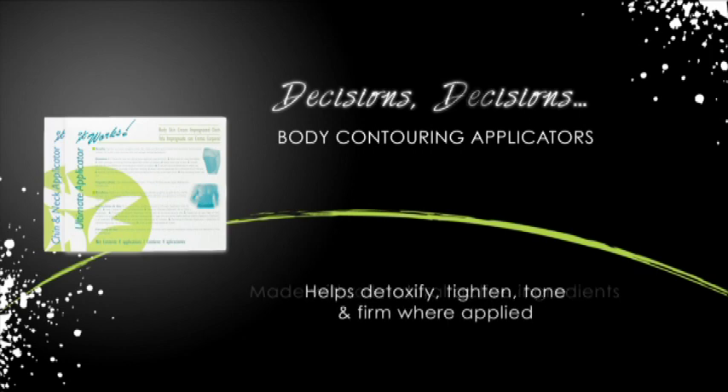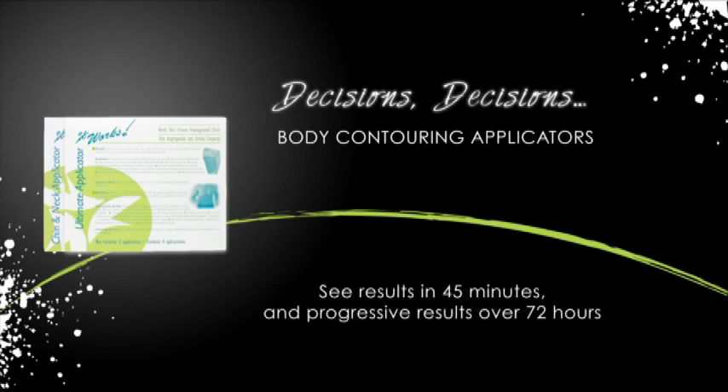This botanical blend helps to detoxify, tighten, tone, and firm the areas where applicators are applied to the skin. See results after 45 minutes and progressive results over 72 hours following application. Body contouring applicators can be used once every 72 hours and come in two convenient shapes.